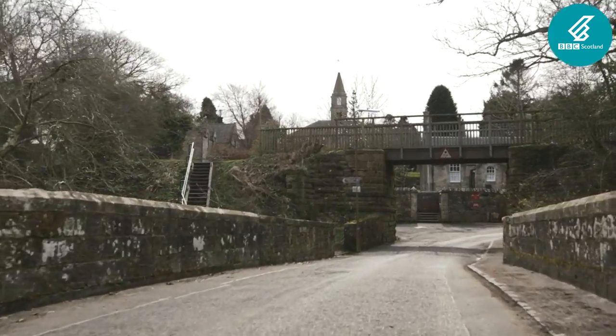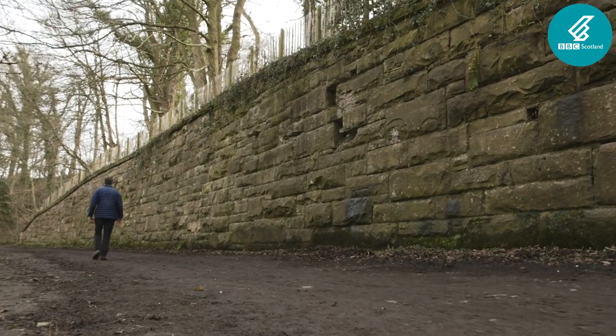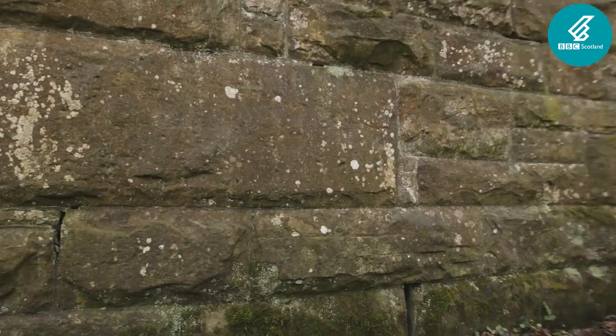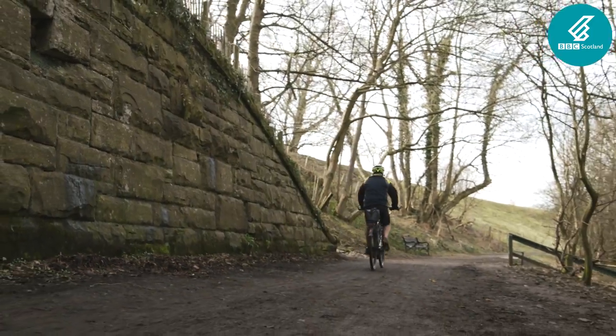A small retaining wall opposite Currie Bowling Club was used as climbing practice by Dougal Haston, the first Briton to summit Everest from the south-west face.